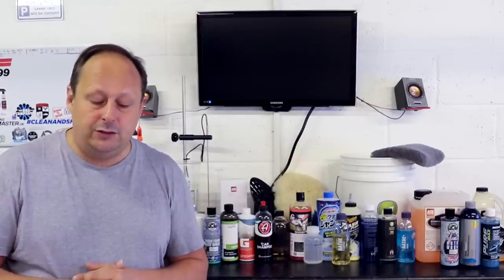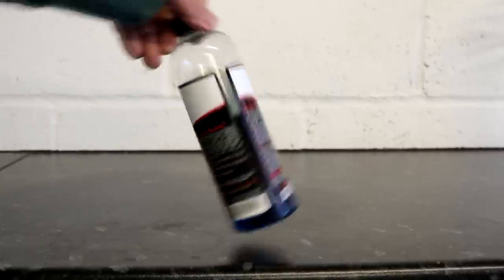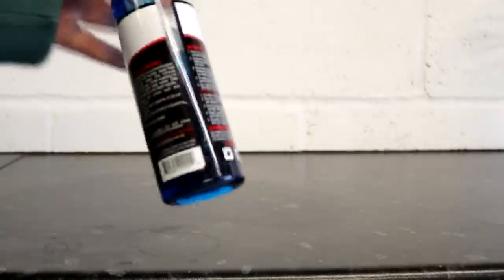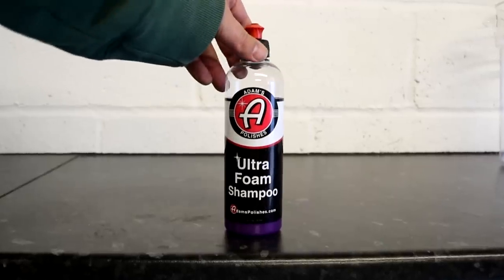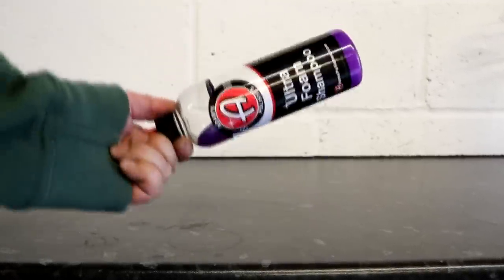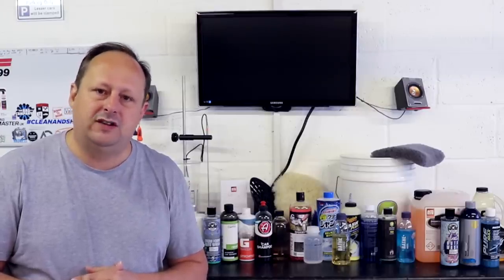Coming out of the USA is the Adams Car Shampoo, which costs £9.95 for 16 ounces or just under half a litre, or £42 for one US gallon, which is approximately 3.7 litres. It's a standard concentration of 1 to 250. Also from Adams is the Adams Ultra Foam Shampoo, which claims a four times higher concentrate — around 1 to 1,000 — compared to their standard shampoos. This shampoo costs £14.99 for 16 ounces or £60 for one US gallon.